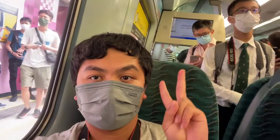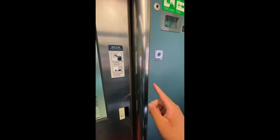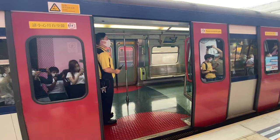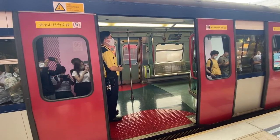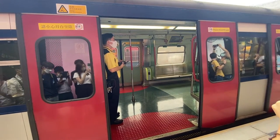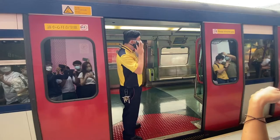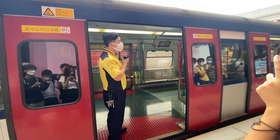I'm so excited to be here. This MLR train will depart from Shark Tank Station. To passengers on the train, please leave the compartment immediately. Thank you for your cooperation.